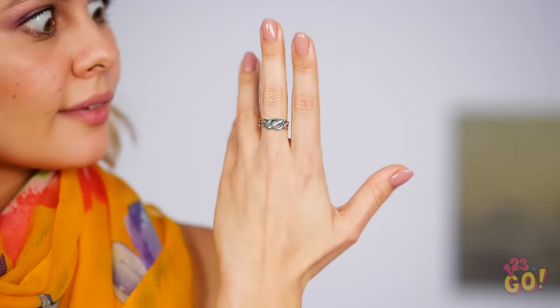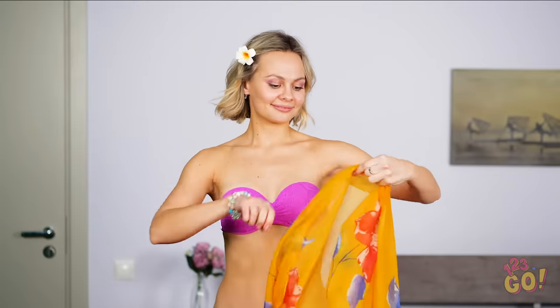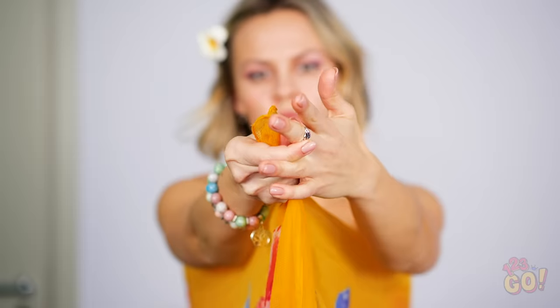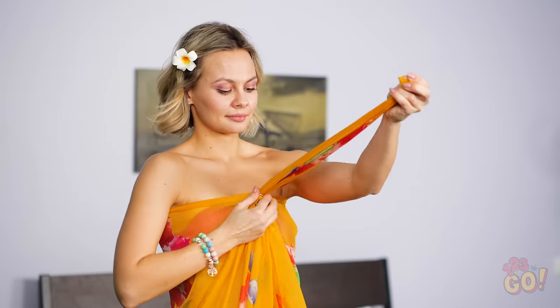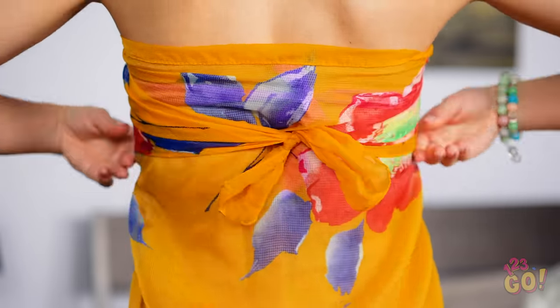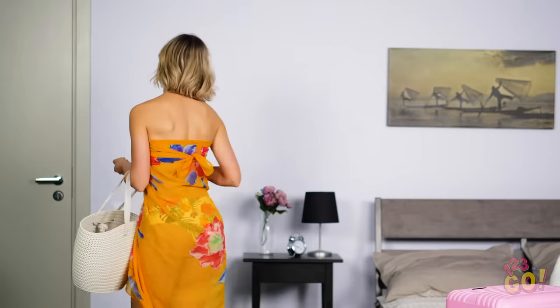Maybe I can use some of the things I'm already wearing to fashion some new looks! If you have a scarf like the one Vicky's wearing, go ahead and take it off from around your neck. Once the scarf is wrapped around you underneath your arms, gather it in front. Now take off your ring if you're already wearing one and stick the fabric through it. With the excess fabric, split up the two pieces and wrap it around to your back, tying it there. That thing looks like you bought it at an expensive boutique!